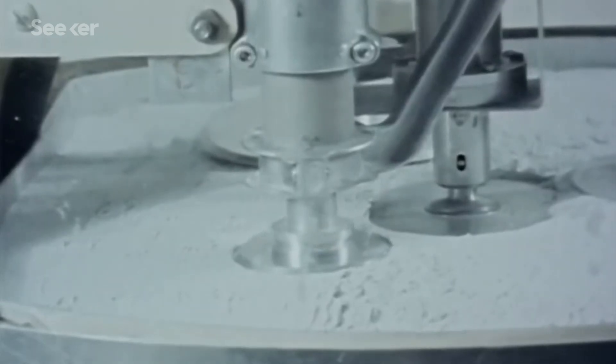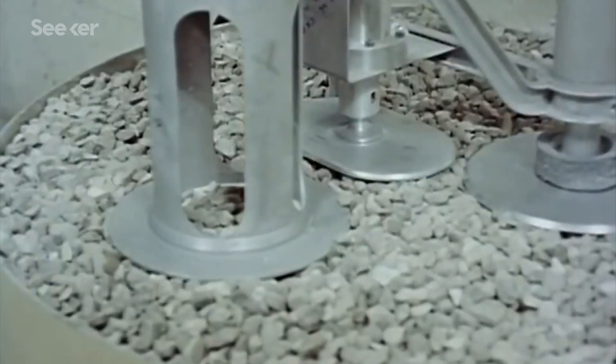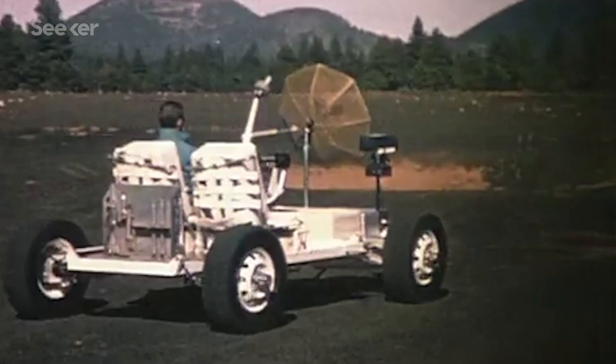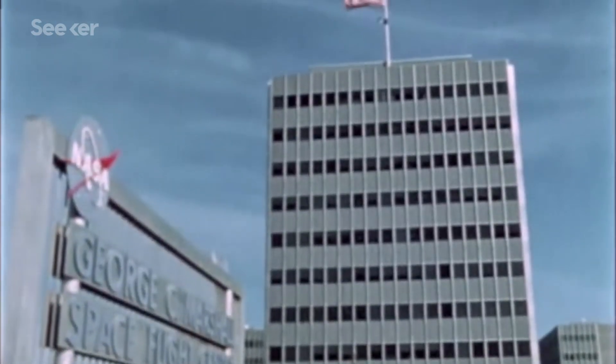At the time, we hadn't landed on the moon yet, so the surface composition was still uncertain. Engineers experimented with different materials and tested prototypes in the Arizona desert, where the terrain was believed to be similar to the moon. At the Marshall Space Flight Center, the newly established Lunar Roving Task Team used the test data to determine the specifications for the final design.